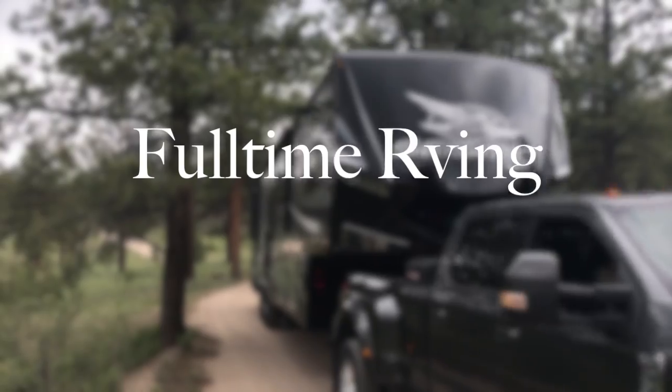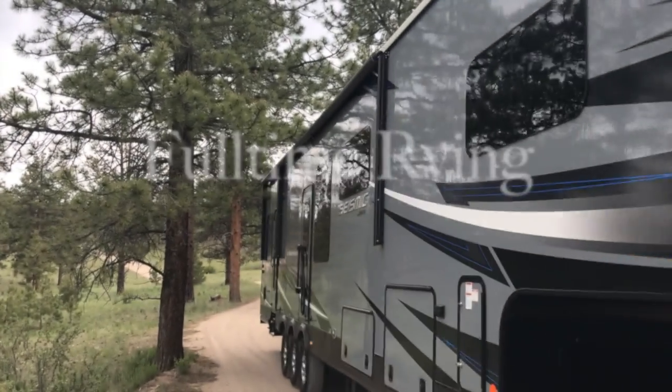We're out exploring in an undisclosed location, and before I can tell you about this, we need to tell you about our wild adventures through Arizona and southern Utah. Hi, I'm Ray and I'm Pam. We're Santana RV. Welcome to our YouTube channel.